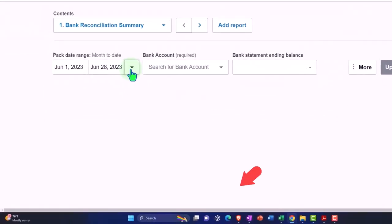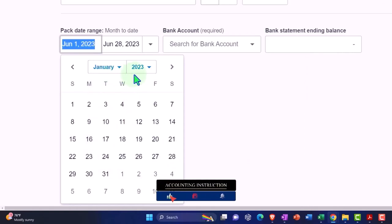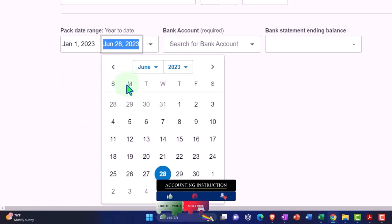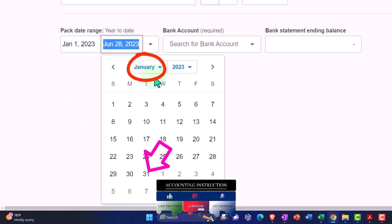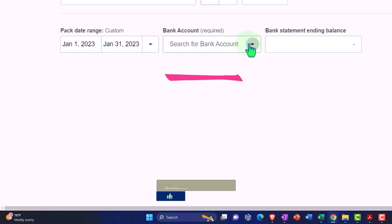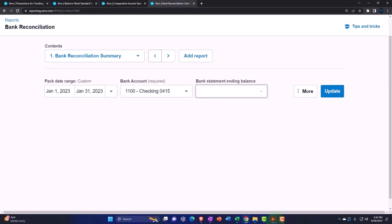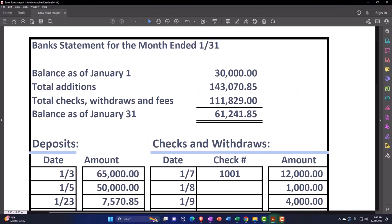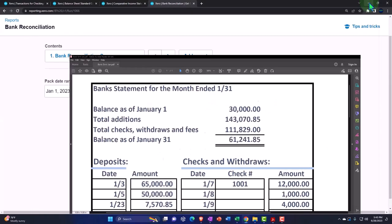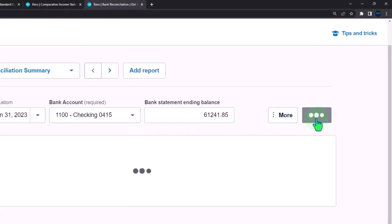We're going to change the dates — hit the dropdown, custom range, January 1st to January 31st. For the bank account dropdown, we want the checking account. There's an interesting field where you can manually put in the bank statement ending balance, which you'd get from the bank statement. These aren't from bank feeds — you'd still get a monthly bank statement. I'll enter 61,241.85 and update the report.